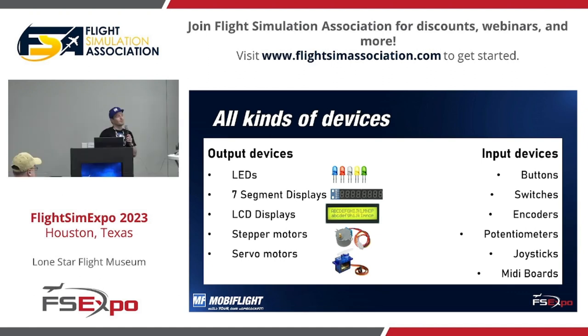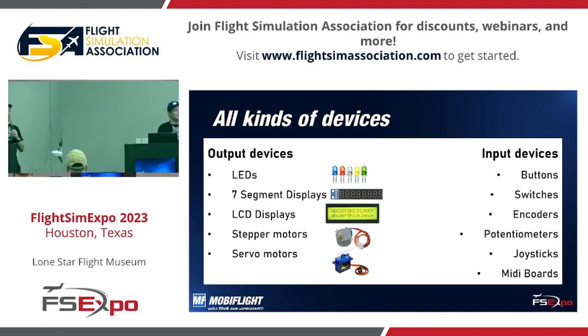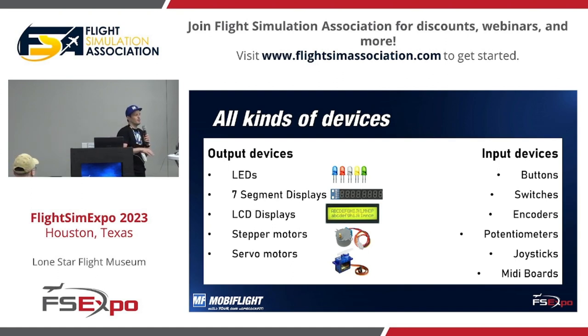Very new, and not released yet but coming soon, is MIDI board support — which is also fantastic. That is one example where the community had the motivation to add it to MobiFlight, and it's a 100% contribution by the community.